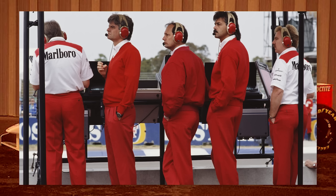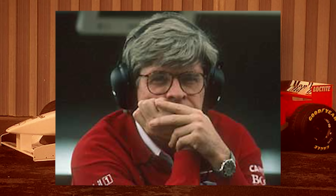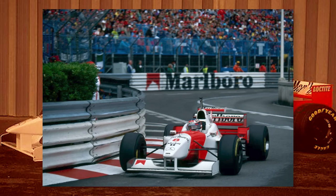In 1996, McLaren chief designer Steve Nichols was trying to figure out how to make his McLaren quicker.